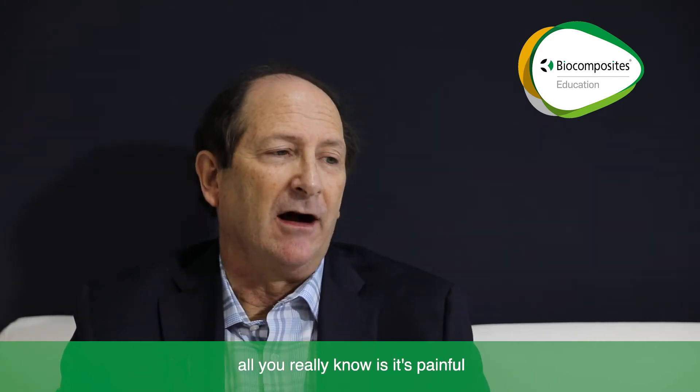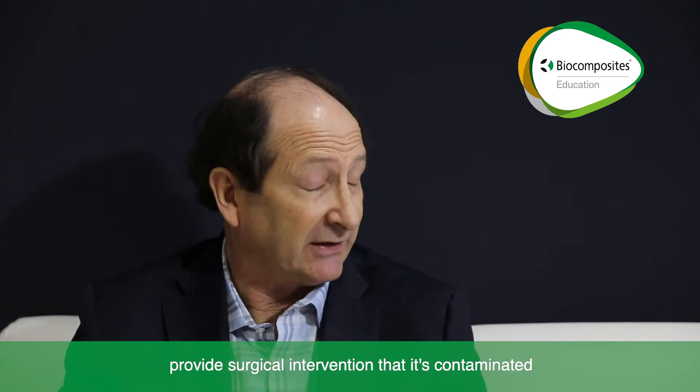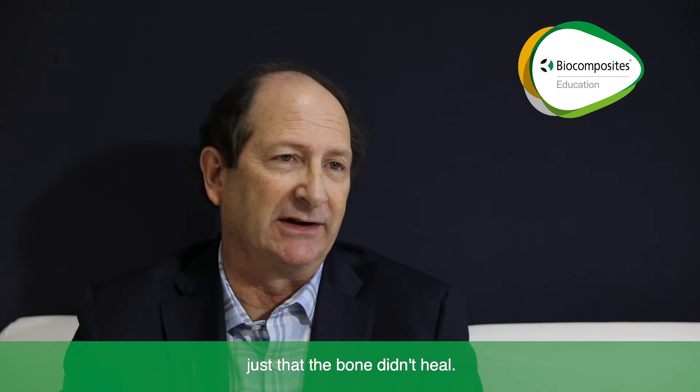Most commonly with an infected nonunion, all you really know is that it's painful and the bone hasn't healed, and you don't know until you actually provide surgical intervention that it's contaminated and there's actually an infection, which is probably the reason it didn't heal, or one of the reasons it didn't heal. So you may not know at all that you have a chronic infection, just that the bone didn't heal.